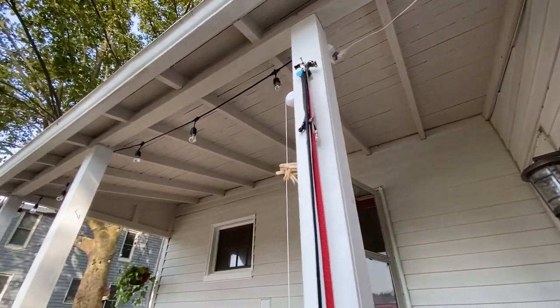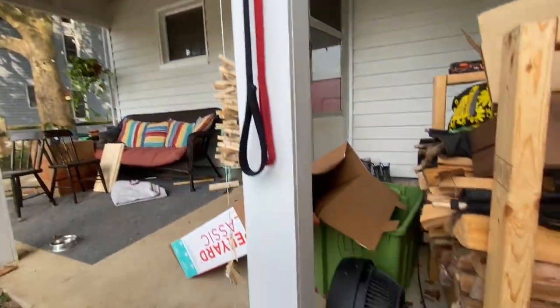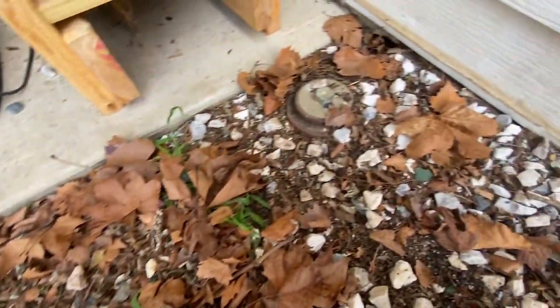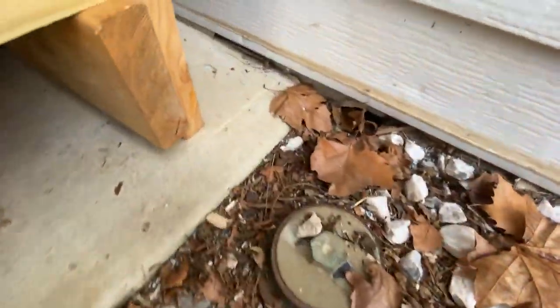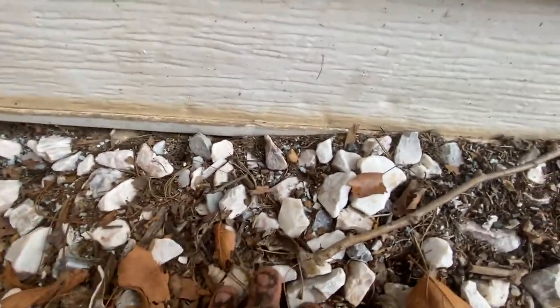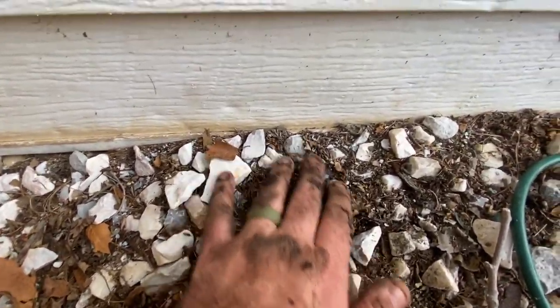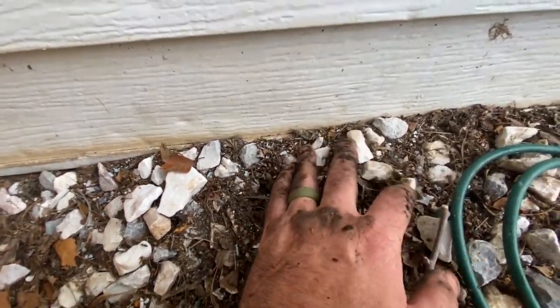They're all chipping, so I imagine it's lead, and this is where our child plays. The previous owner did not say that they disposed of lead chips here throughout the ground cover right outside the door where children play.